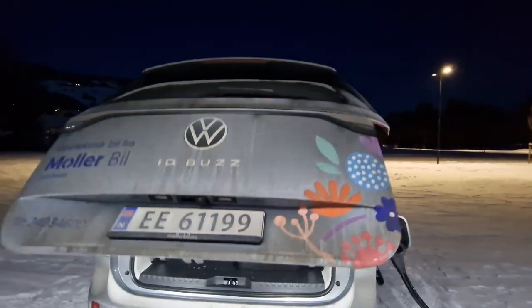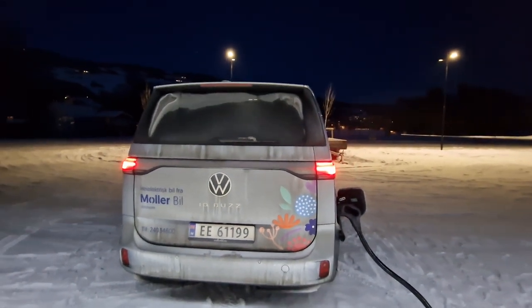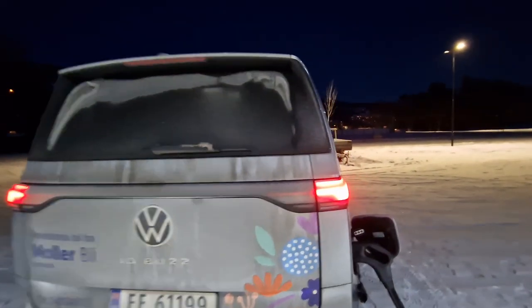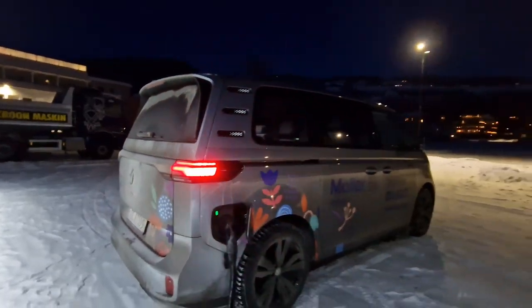Whether you're going mountain biking, cross-country skiing, or just chilling at the beach — this is the car to bring.